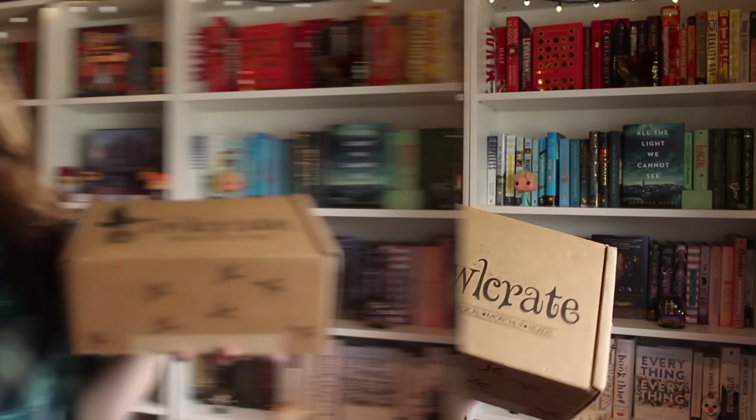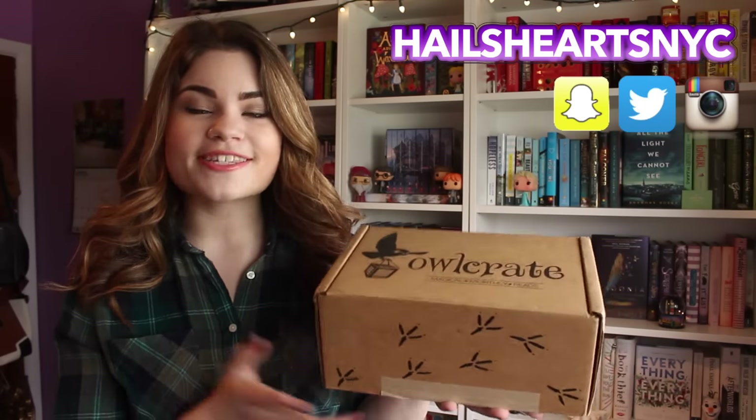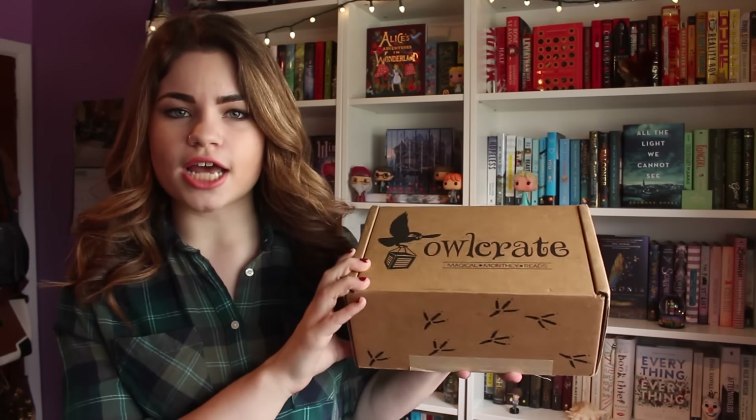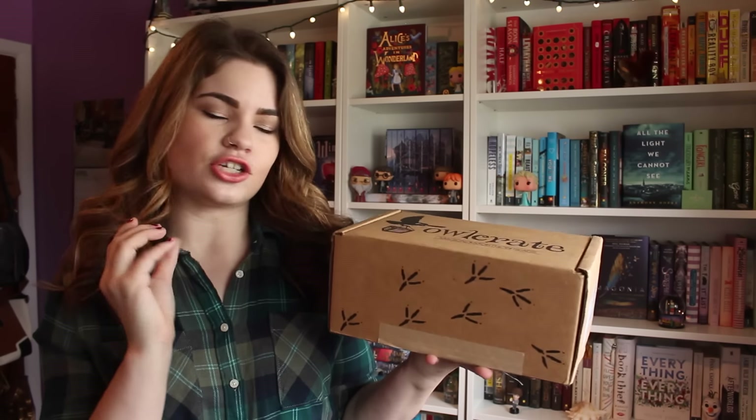Hey everyone, it's Haley and today I'm going to be doing an unboxing for the March Owl Crate subscription box. Owl Crate was nice enough to offer to send me their March subscription box — thank you so much to Owl Crate for thinking of me. I absolutely love receiving Owl Crate. They are one of my favorites and they are just so great.